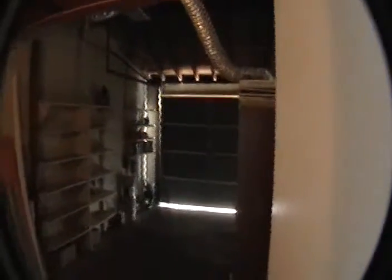Here we have the enclosed patio, which leads to the one-car garage. Here in the garage, we have the washer and dryer.